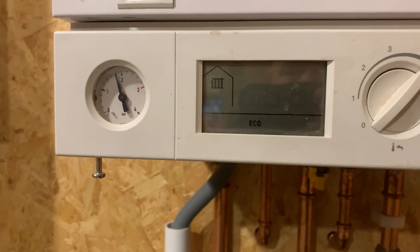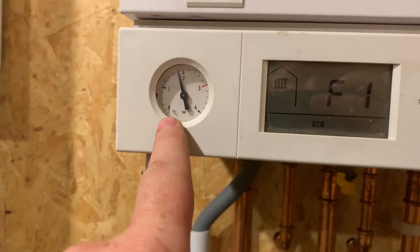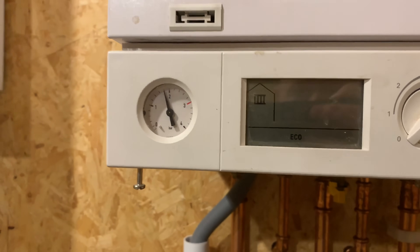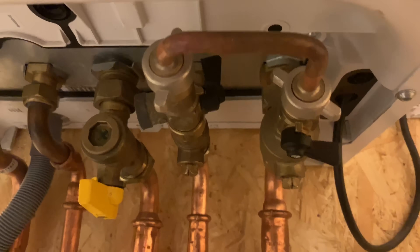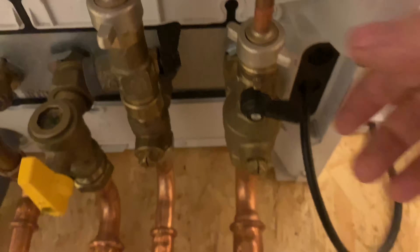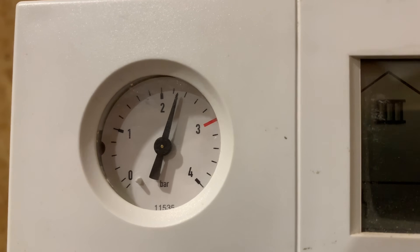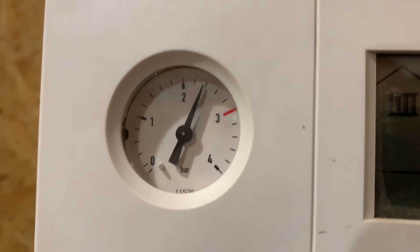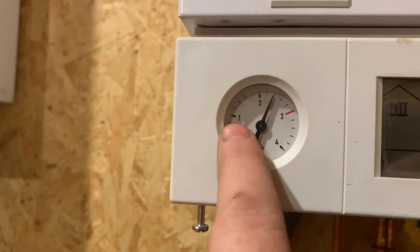One of the first things to check with an F1 fault is the pressure. If the pressure has dropped down to zero, you might just need to top it up using these taps underneath. You open that tap down and then this one, and you can hear and see the pressure going up. We'd normally only want this around one bar when the system is cold.